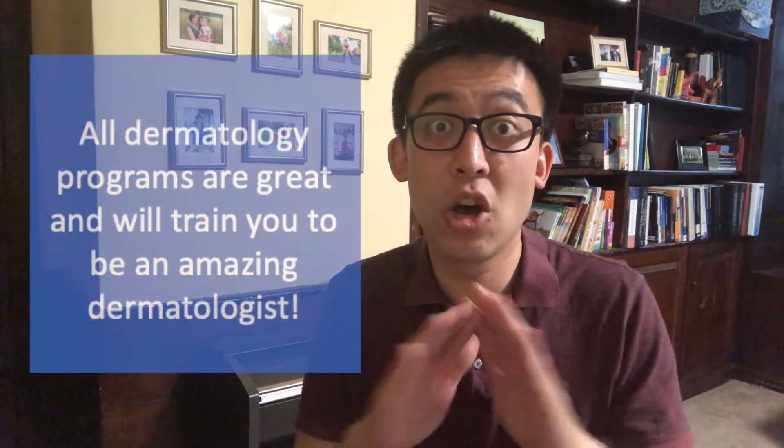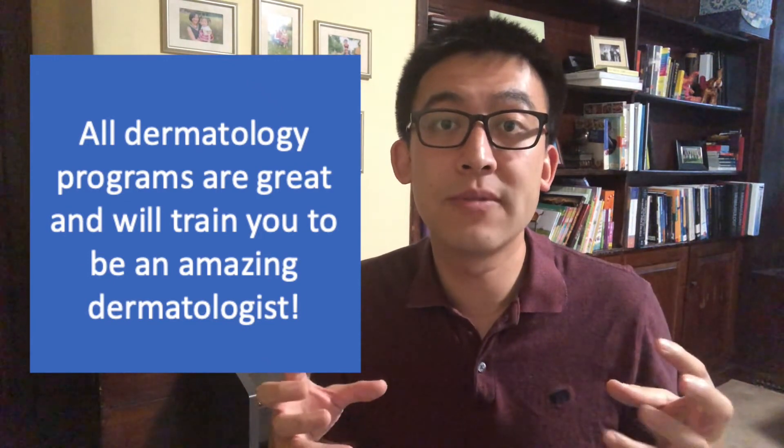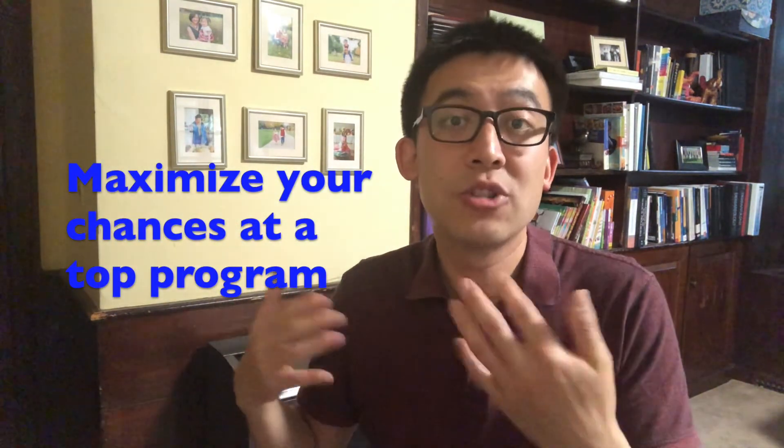The other thing we often say is that the research year will decrease the variance in the quality of program that you go to — an idea I got from my colleague Arash Mostagimi. If you apply without a research year and you're already a great applicant, you certainly have a chance of getting into one of the best programs in the country. All dermatology programs are amazing — they just have different strengths, whether research, procedural dermatology, or exposure to skin of color. But without a research year, if you're a great applicant, you still have a really good chance of matching at a top program. If you do a research year, we're decreasing that variance and your chances of going to a top program increase — though there's no guarantee.